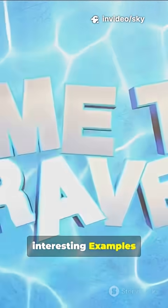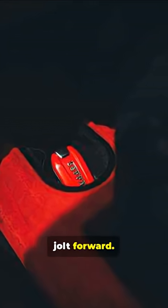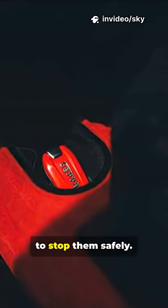Let's look at some interesting examples. Car and seatbelt: when a car suddenly stops, passengers feel a jolt forward. That's their bodies trying to keep moving. The seatbelt supplies the force to stop them safely.